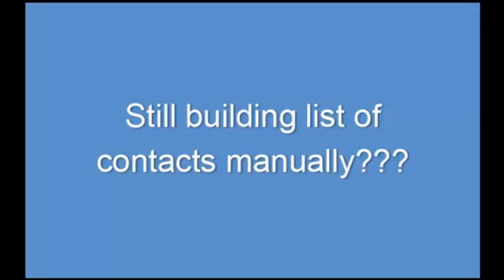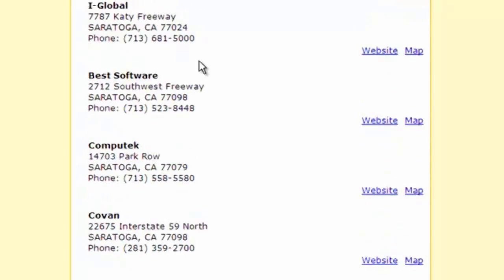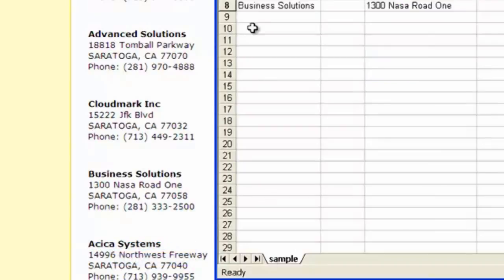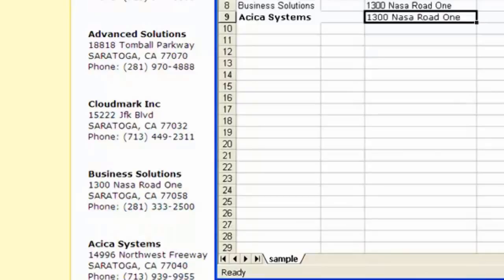Building a list manually is a very tedious and time consuming process. Here is what I do: go to an online directory, get the list of contacts, then manually copy-paste them onto a spreadsheet. This might sound really simple, but that's really a lot of work to do. It takes about 25 hours a week on average.